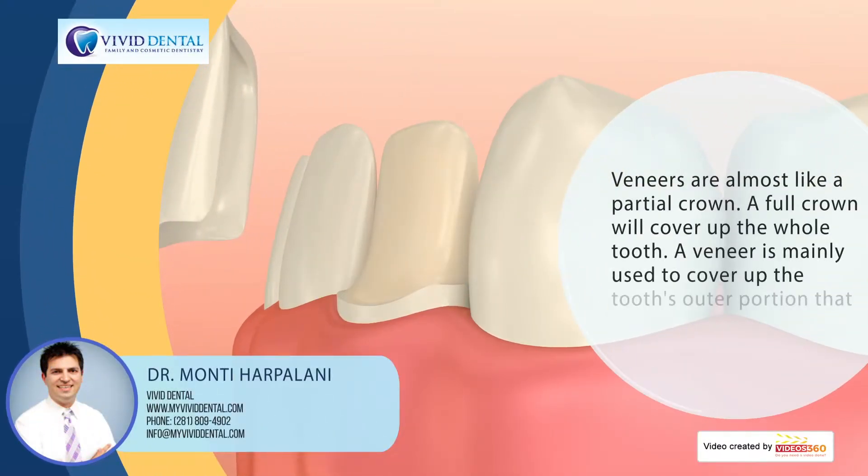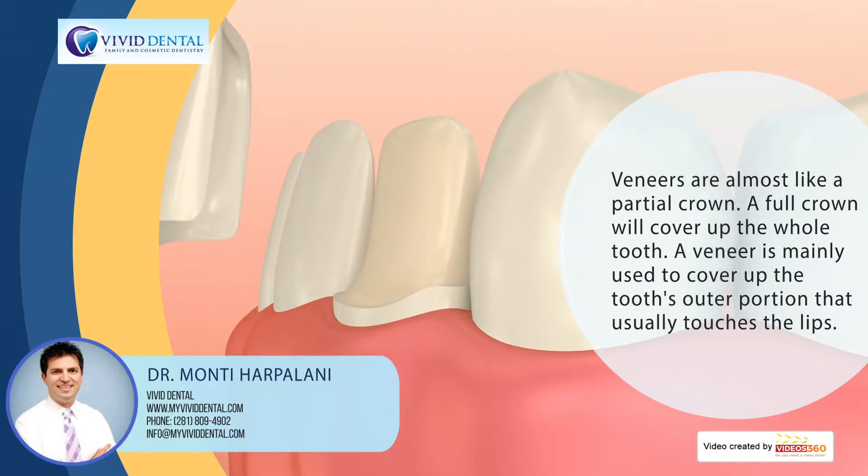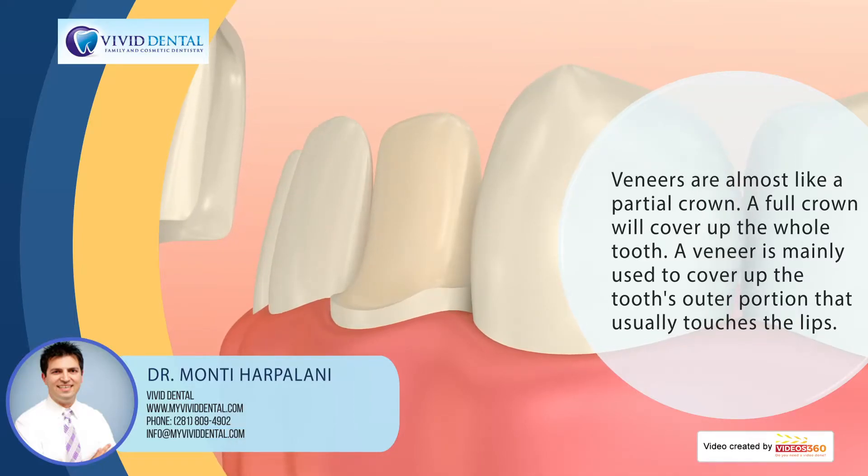Veneers — you can almost think of it as a partial crown. A full crown covers the whole tooth, while a veneer is mainly used to cover the outer portion of the tooth, the portion that's usually touching your lips.